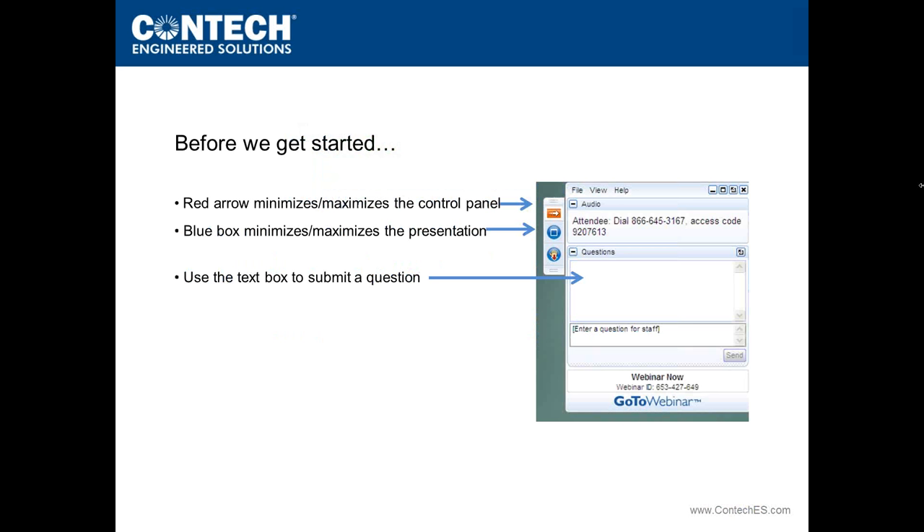We have placed all phones on mute to cut down on background noise and to ensure everyone can hear the presentation. At the conclusion of today's webinar, we will provide information on how to obtain PDH certificates. The webinar is scheduled to last one hour, with about 50 minutes of presentation followed by a question and answer period.